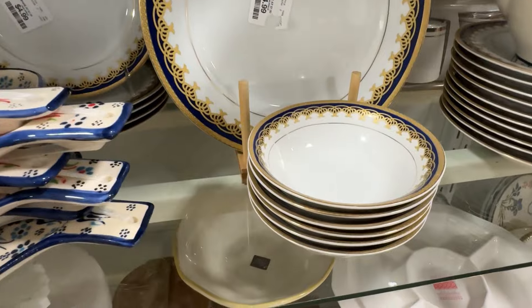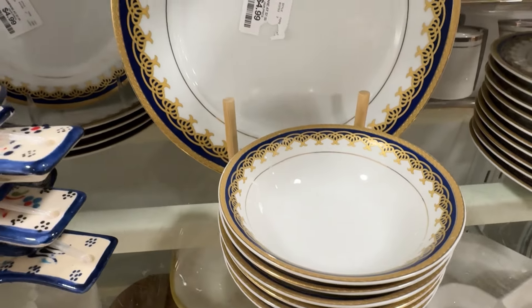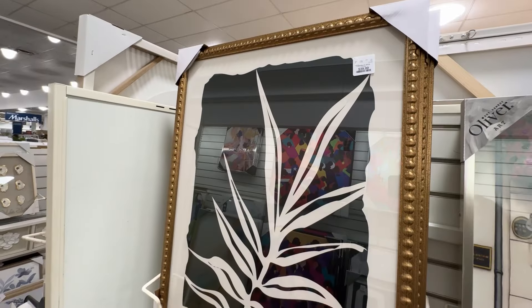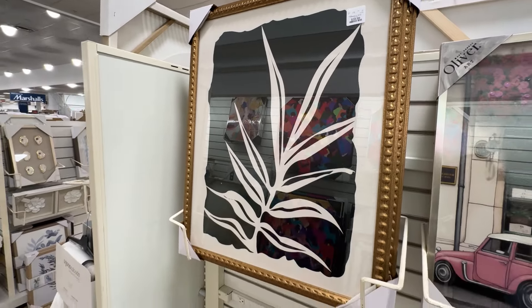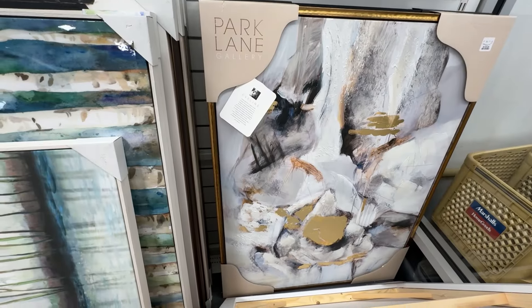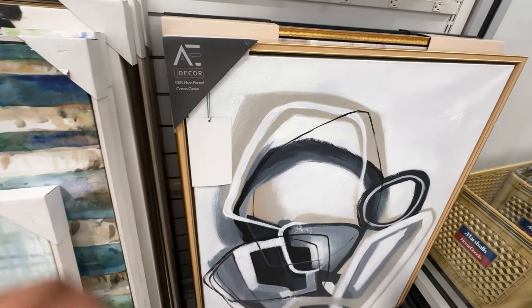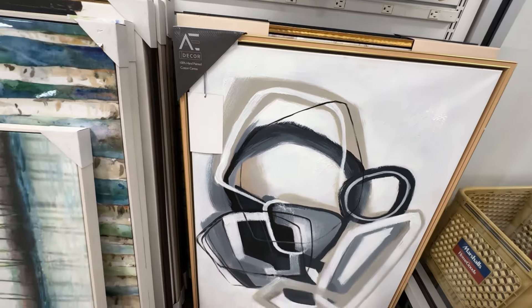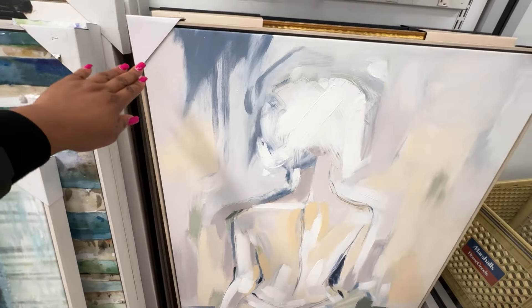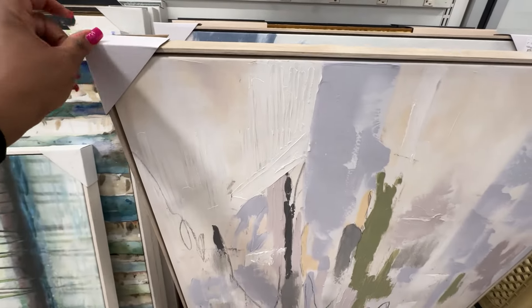This particular Home Goods has some really lovely dinner sets — I'm so impressed. One thing about Home Goods, they have really gorgeous art pieces, really lovely canvas art. I've been considering changing some of the ones I have in my house — I've had them for quite some time. These are really lovely pieces; I might just get one.